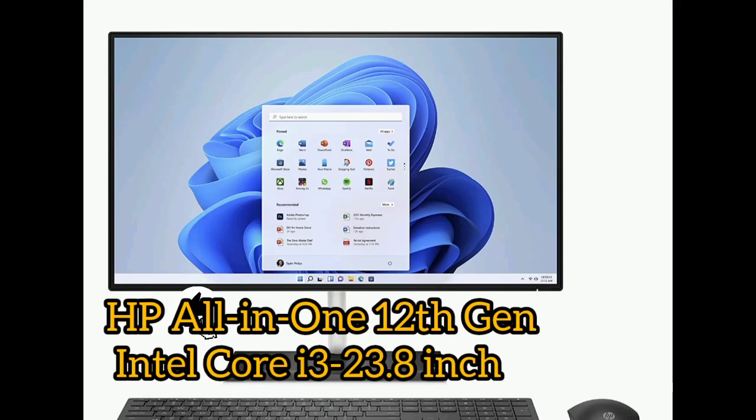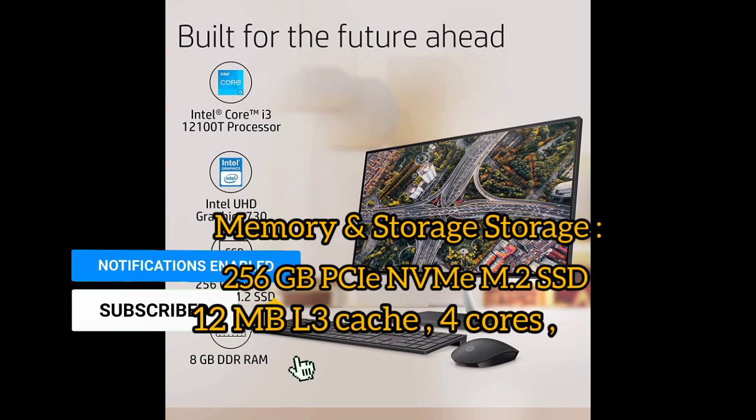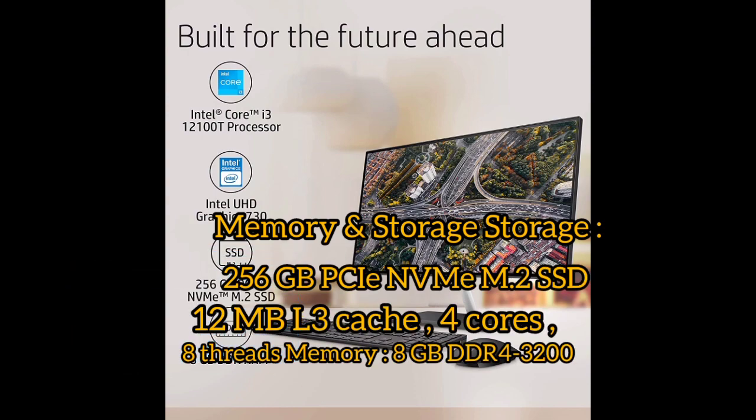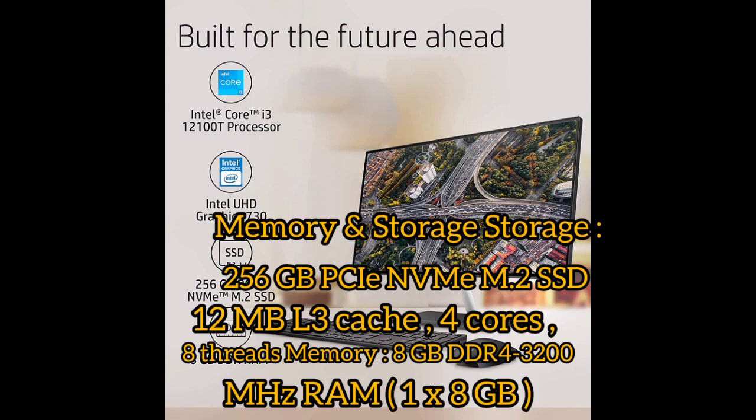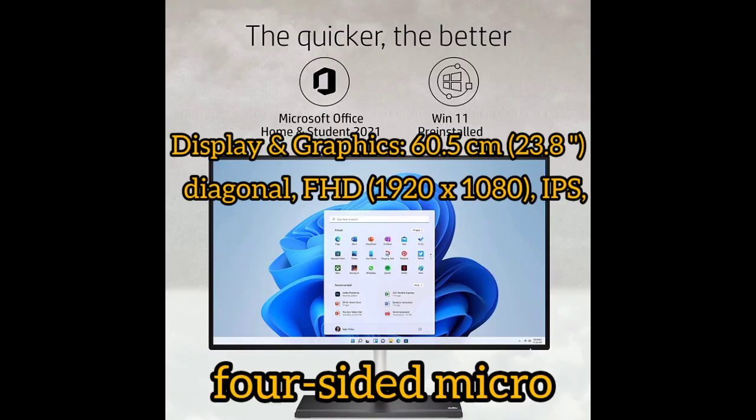HP All-in-One with 12th Gen Intel Core i3, 23.8-inch display. Storage: 256GB M.2 SSD. Processor features 12MB L3 Cache, 4 cores, 8 threads. Memory: 8GB DDR4 3200MHz RAM, configured as 1x8GB.